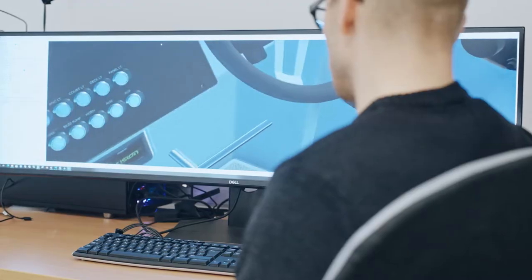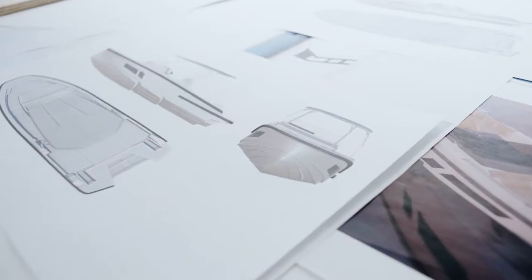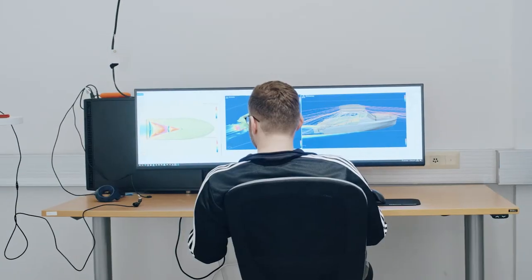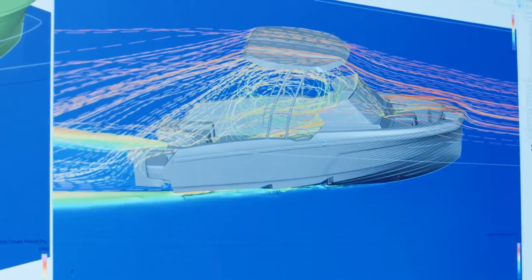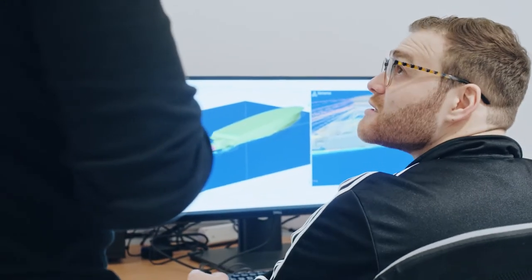Countless sketches and VR sessions are done to make sure all the lines, shapes and details match with our vision. CFD analyses are carried out to study the hydrodynamics, handling and efficiency in different conditions.